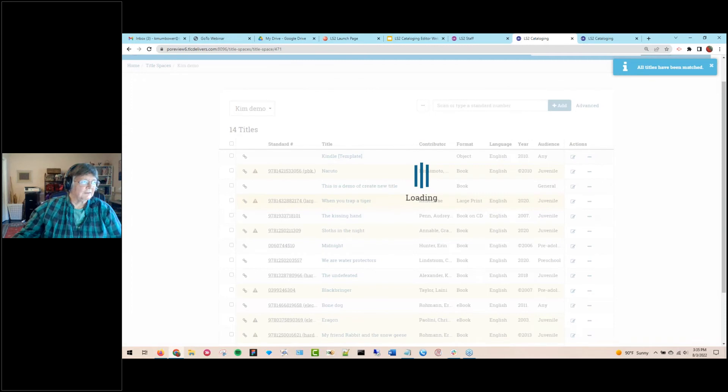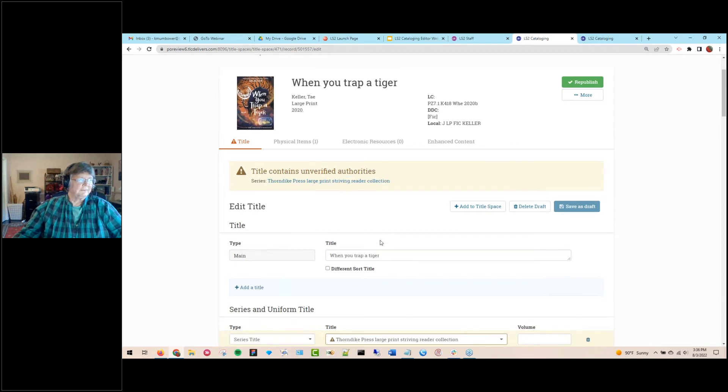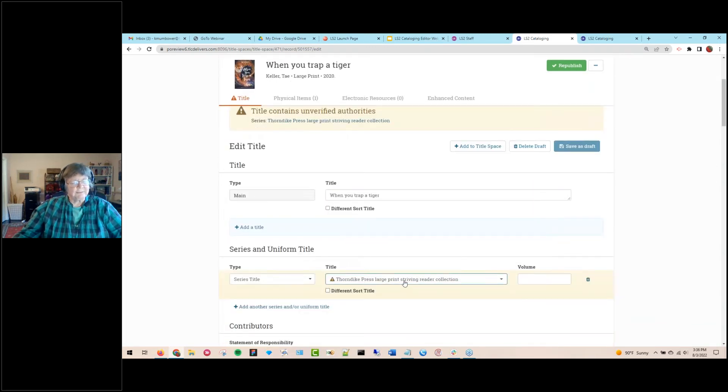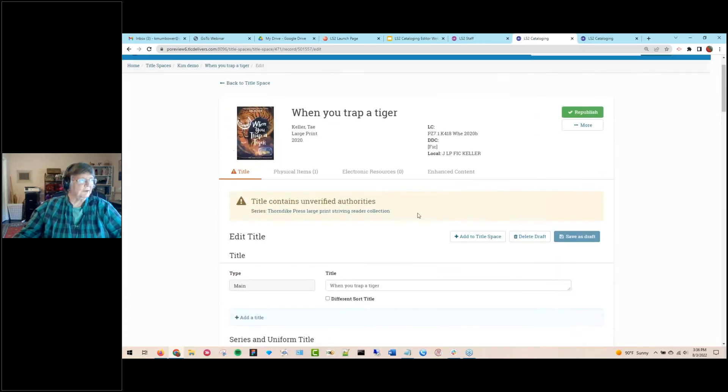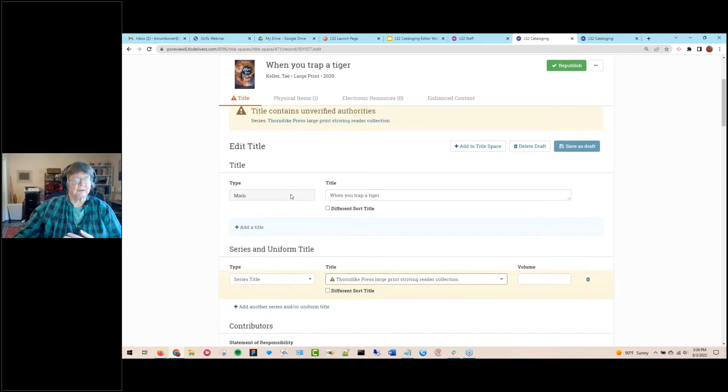Now let's take a quick look at the actual title editor itself. I'm given a warning that there's an unverified authority, but that doesn't stop me from working with, publishing this record, or having items on it. We have a titles tab, items tab, e-resource tab, and an enhanced content tab. There's basic information at the top including a reading service that brings in data for Accelerated Reader (AR) and Lexile based on your standard number. Then we have the natural language editor — there's no MARC, you don't have to think about MARC coding whatsoever.